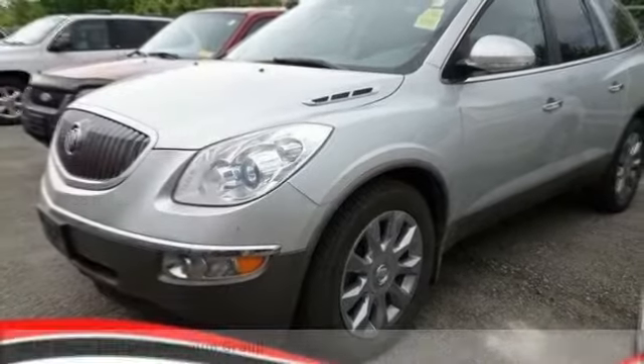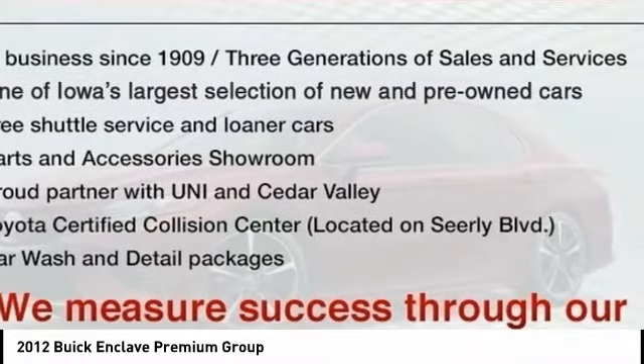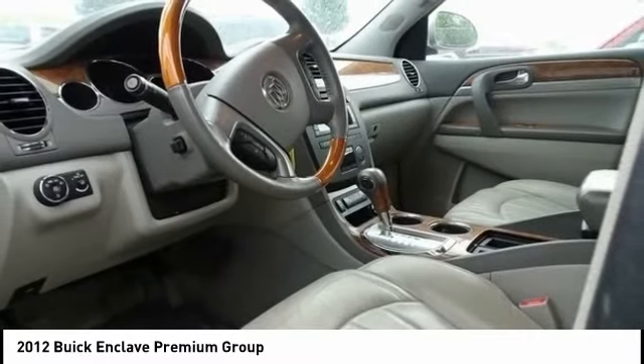In 2012, Enclave. The Enclave offers three rows of seats, standard. Not only is it roomy and stylish, but Buick really did its homework on this vehicle. They did not cut any corners. Here are some of this vehicle's great options.